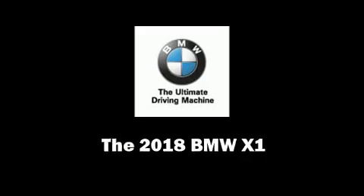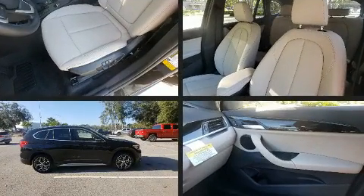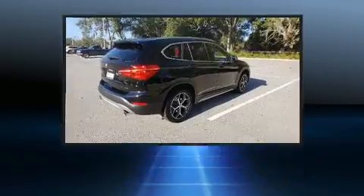Discerning drivers will appreciate the 2018 BMW X1. With less than 4,000 miles on the odometer, this versatile and environmentally responsible vehicle provides both comfort and driving innovation.